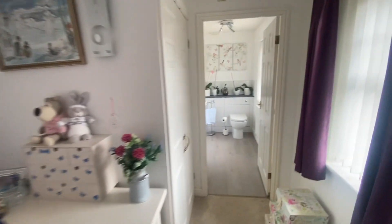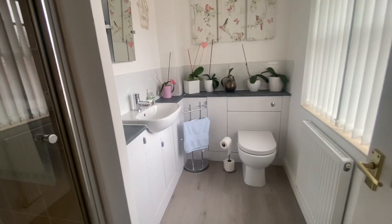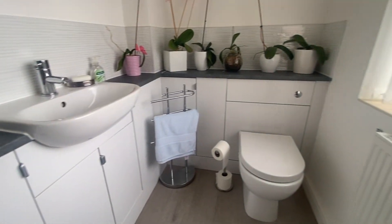And then we work our way around here - another over-stairs cupboard, some storage, two windows out to the front. And the en suite has been refitted as well - this is lovely, really nicely done. All neat and tidy. And then the shower cubicle is in there.